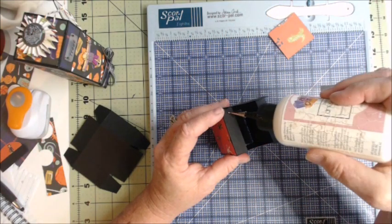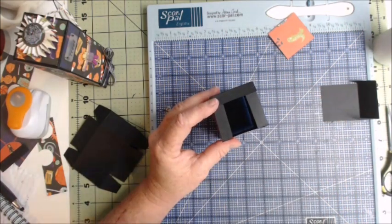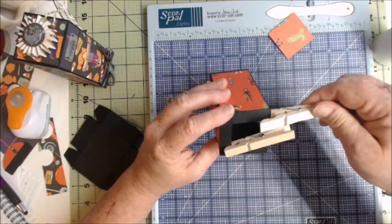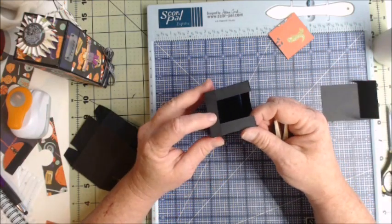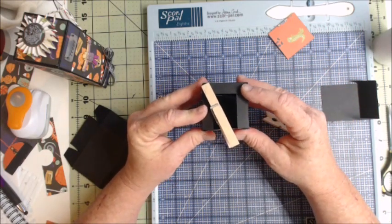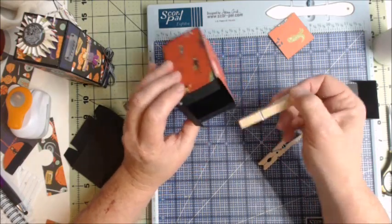To make this a little simpler, I like to add some adhesive on the corners and use a clothespin, because clothespins are great extra helpers in crafting that don't leave marks on your paper. We want to make sure we're squared up here.